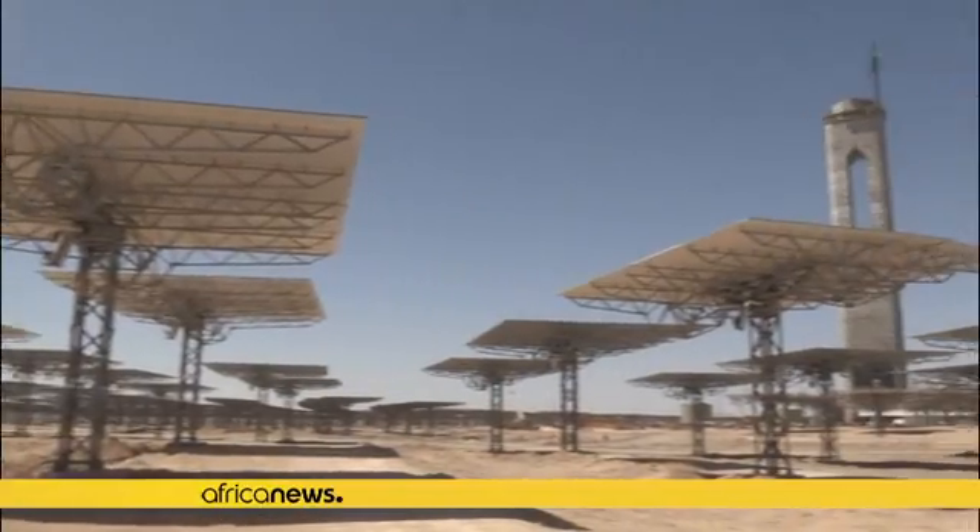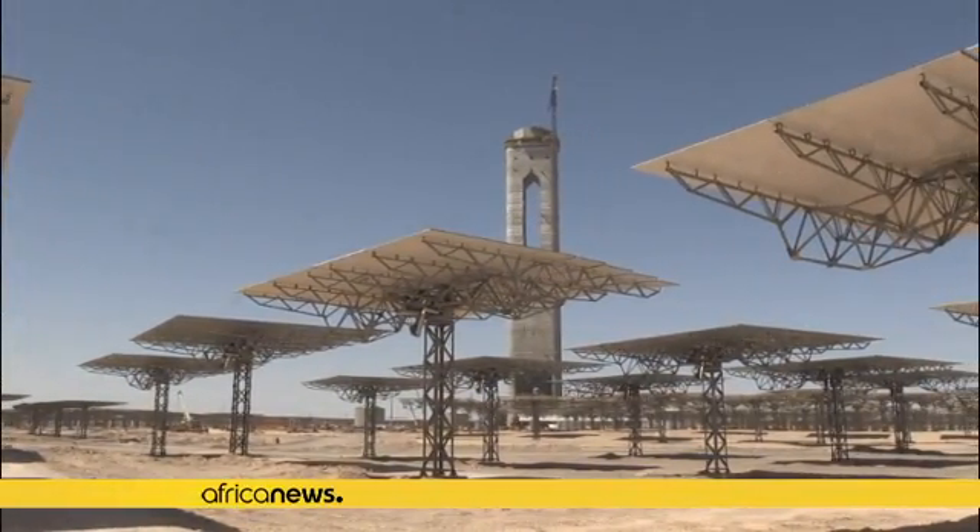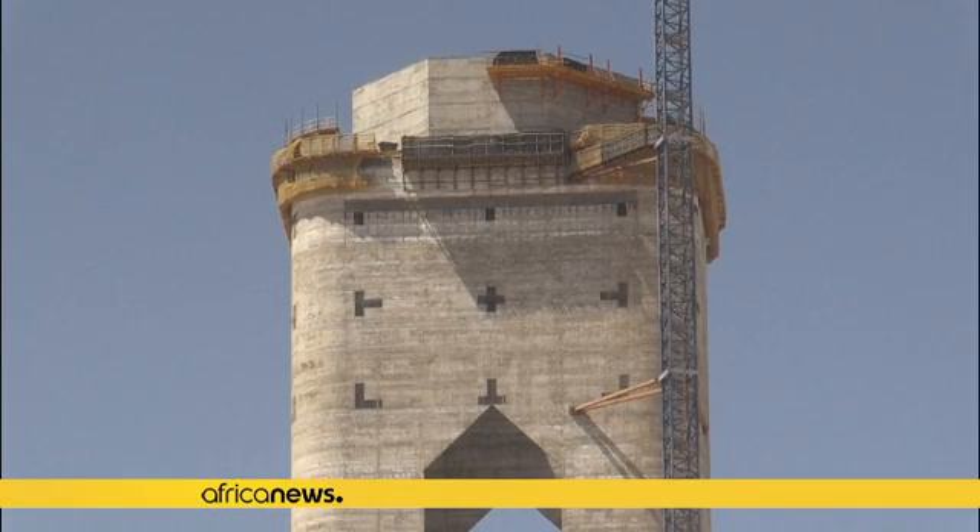We are able to store this heat to generate electricity with the turbine according to our needs — day, night, or at any time, if there are clouds or if solar production is lower for any reason. The tank contains molten salts that will be heated to 565 degrees Celsius and will in turn be used to heat the water.